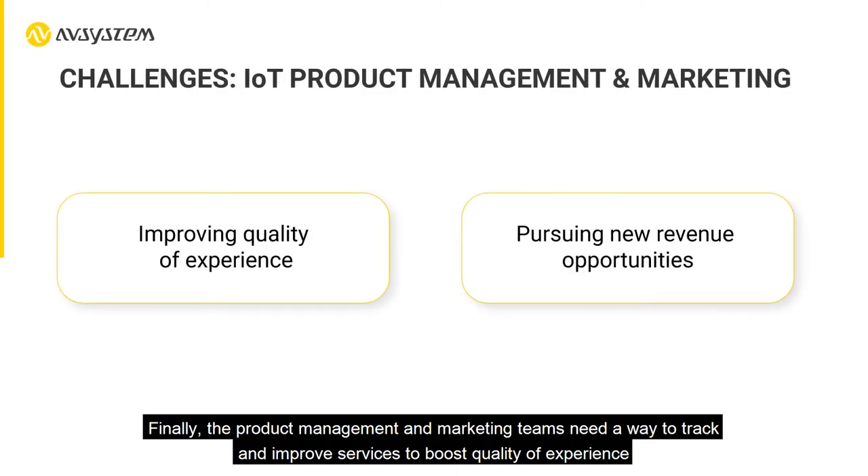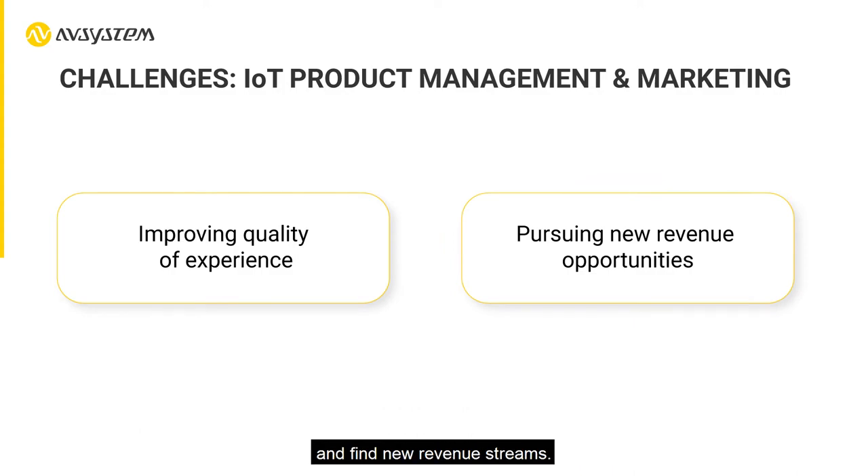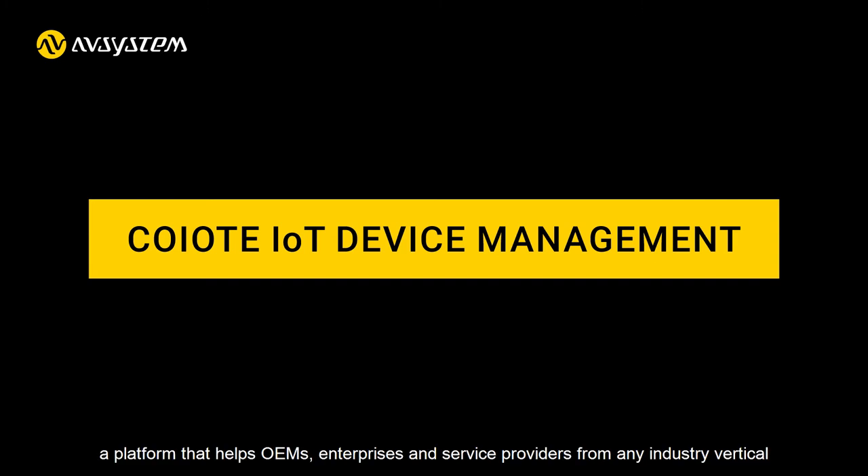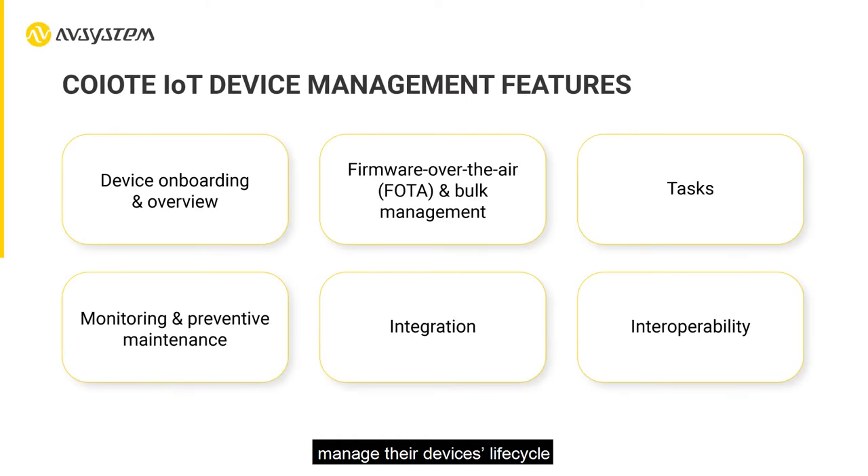The solution to these challenges: Coyote IoT Device Management — a platform that helps OEMs, enterprises, and service providers from any industry vertical manage their device lifecycle, as well as provide them with insightful data to ensure service reliability, security, and scalability.